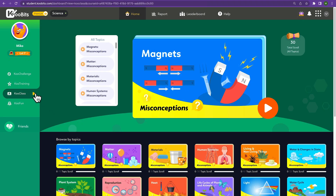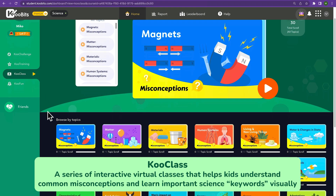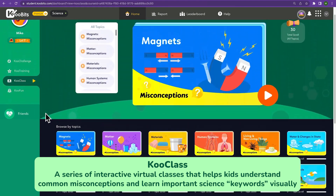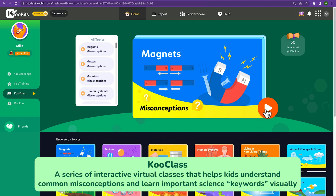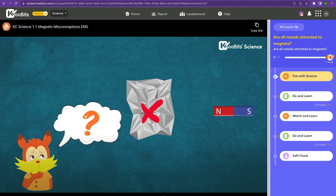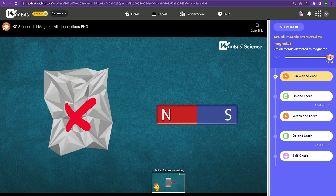Another feature we have is CoolClass, a series of interactive virtual classes that help kids understand common misconceptions and learn important science keywords visually. These classes are designed to grab kids' attention and make learning science fun and easy.